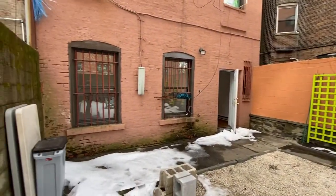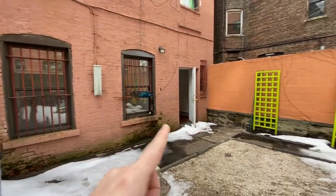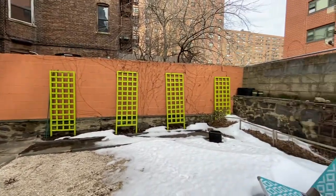Closet. That's the first bedroom, that's the second bedroom. So this is fully private.